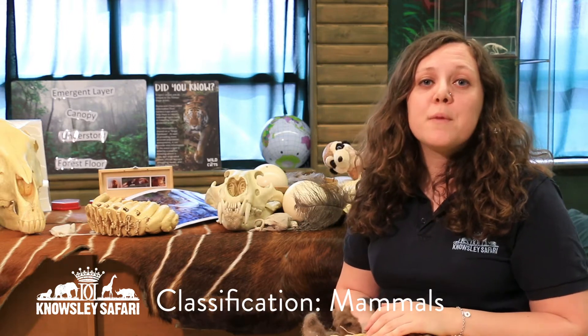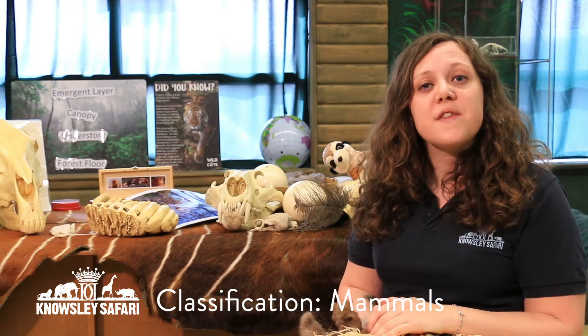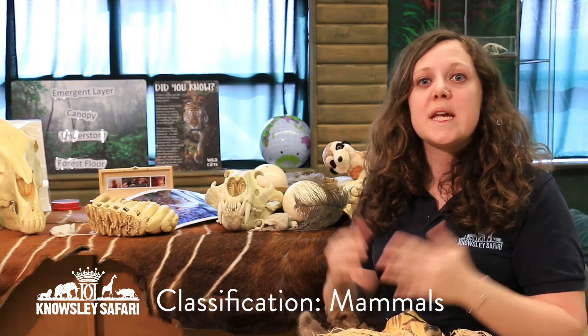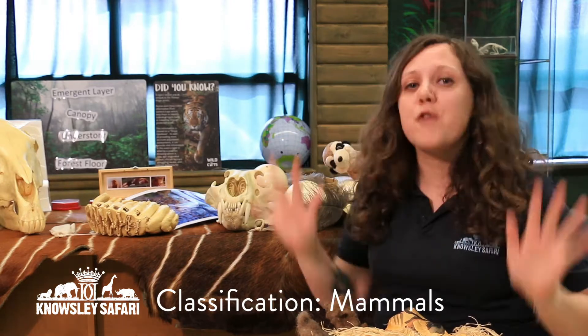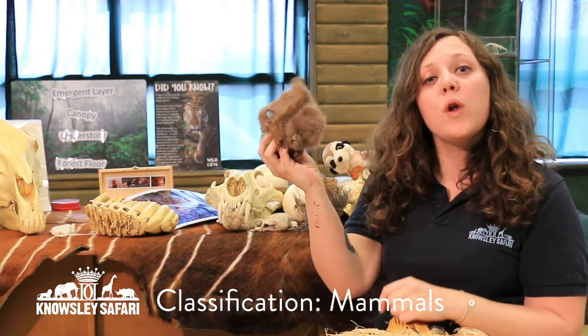So the first group of animals that have bones are called the vertebrates. The first group is the mammals. One of the characteristics that mammals have is that they are covered in hair or fur. We have lots of hair on our heads, but other mammals have fur all over their bodies. I have got some fur here from one of our mammals.